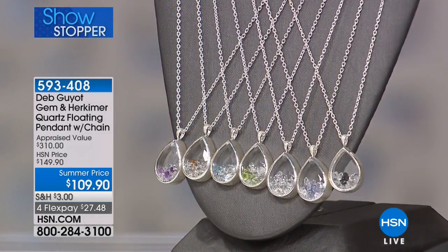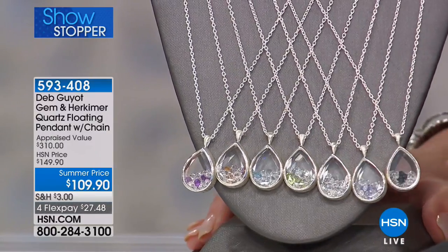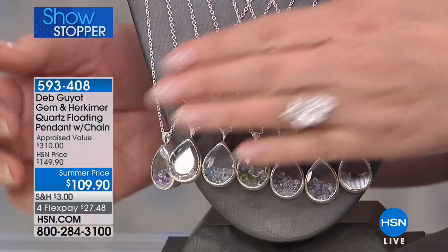In two large pieces of Herkimer diamond quartz — six carats front, six carats back. Look what we're doing today, and when this sells out, this is another one. You will not see this back. They took forty dollars off — lowest price ever. Let me show you what this is all about.